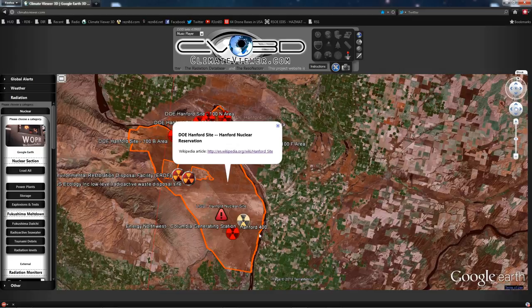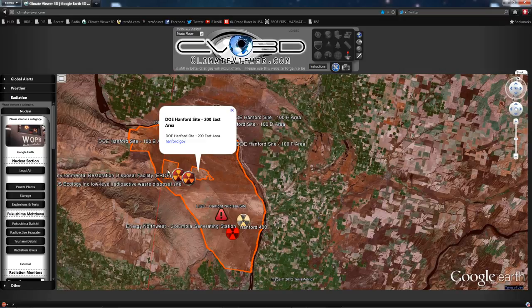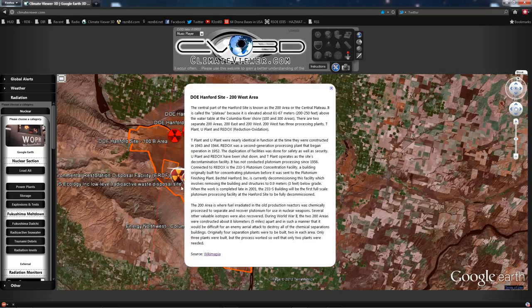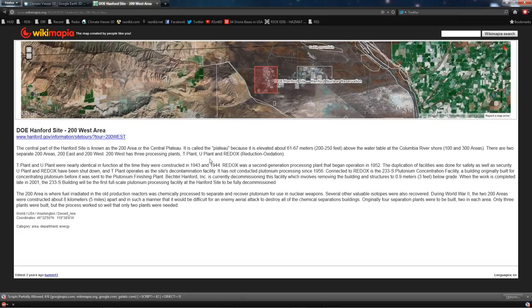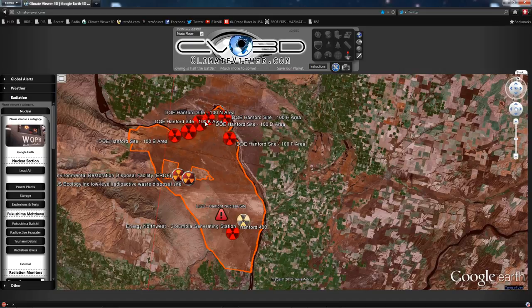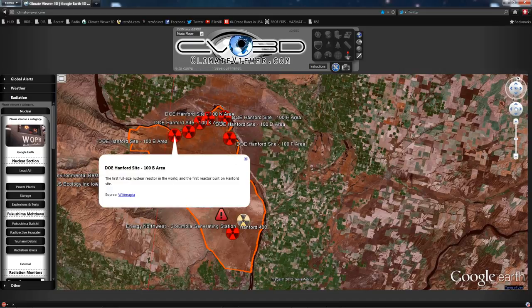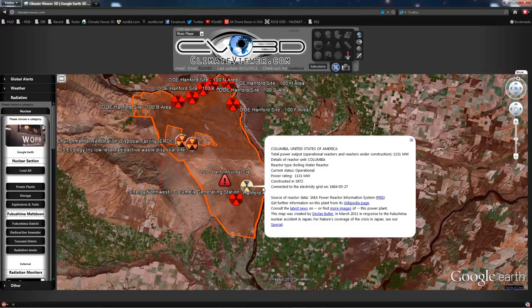The whole site has two main facilities: Hanford 200 East and 200 West. This information is from Wikimapia — an awesome source. There are several decommissioned nuclear reactors here, including the first full-size nuclear reactor in the world, the first built at the Hanford site. Also at the Hanford nuclear site is an operational nuclear power plant: the Columbia Generating Station.